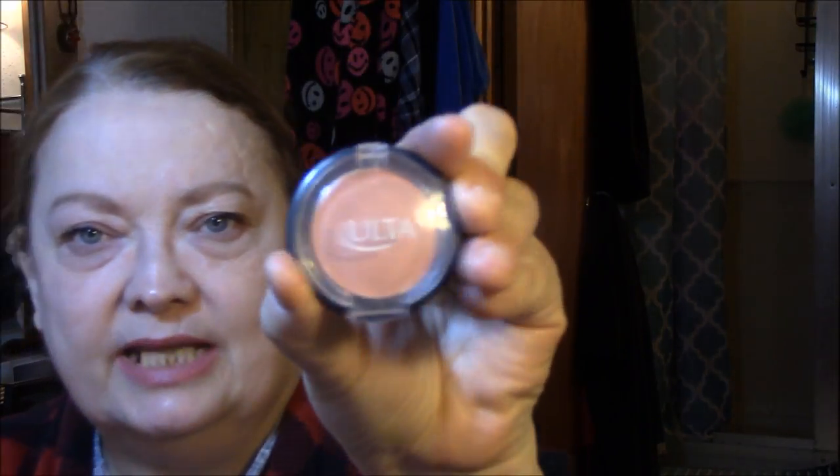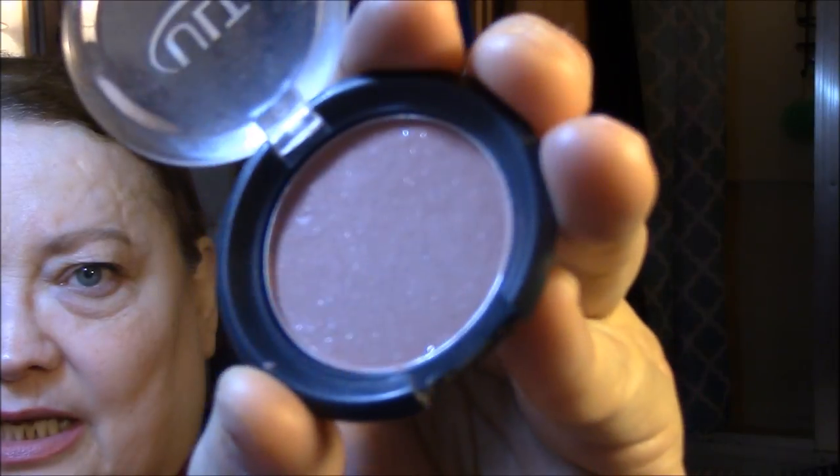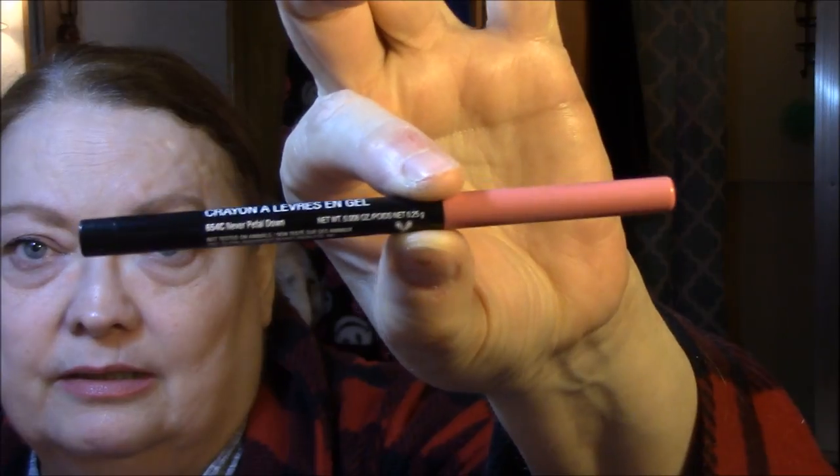My blush today is the Ulta Mini in Sweet Cheeks. It's okay — I'm going to start decluttering some of my blushes too. This one's not too powdery, though. There's never much of a payoff on my face because I have a bare face and blush just does not stick to my skin. I don't even know why I use it half the time. My lip liner today is Wet n' Wild Gel Lip Liner in Never Pedal Down — it is so creamy. I can't figure out how they stay on your lips when they're so creamy, but they do.